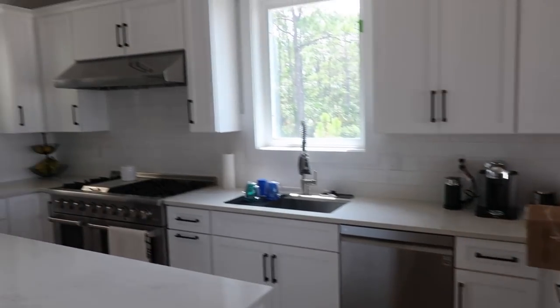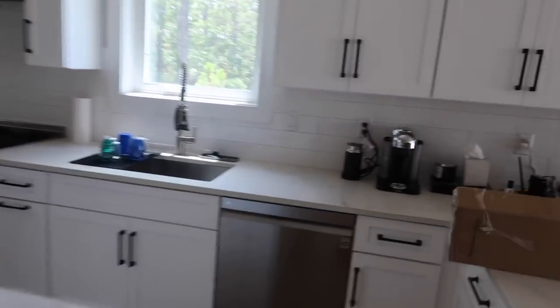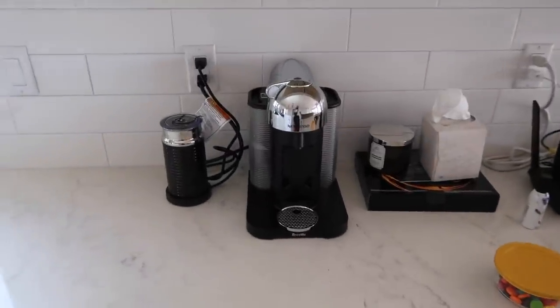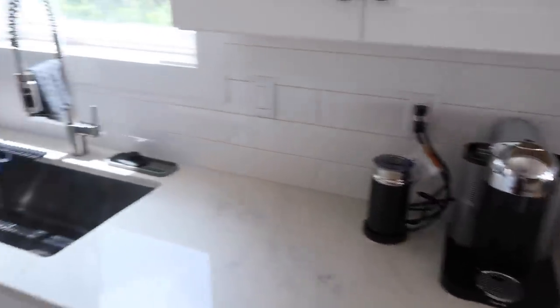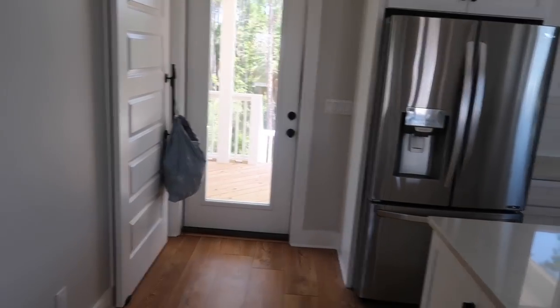And then you've got the kitchen - we ordered some really cute bar stools, I'm excited. I've been helping my mom decorate so she's super excited about everything coming. We've already got the espresso machine set up so we've been having some morning coffee here. And then back there is a back patio and little porch area.